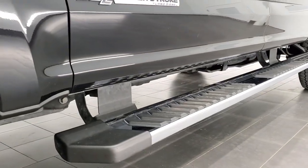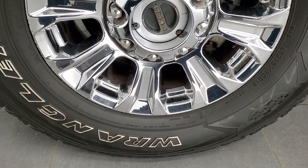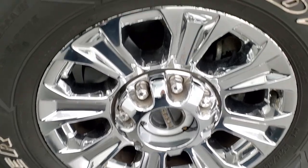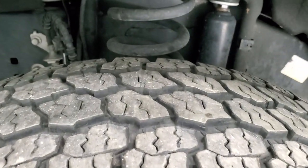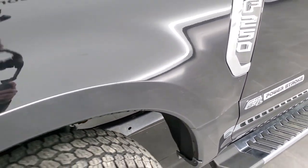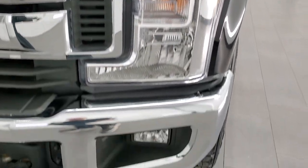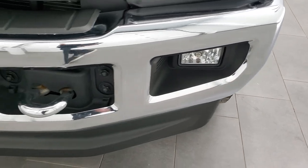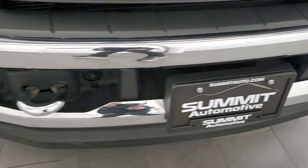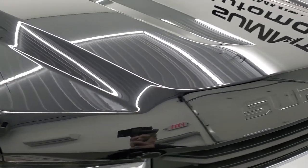It does come with nice chrome step bars, chromed alloy rims, and Goodyear Wrangler All-Terrain Adventure tires — LT275/70R18s with about 70 to 80% of the tread left. The frame and underbody is in really nice clean condition. The front fender is in excellent shape — no dents or dings. Headlight lenses are nice and clear, and it does come with factory fog lights. The front bumper and lower valence are in excellent shape, and the hood is in really nice condition as well.